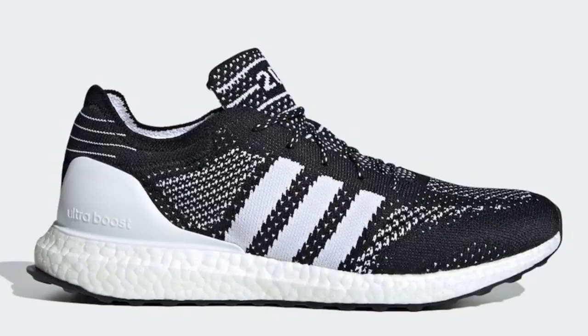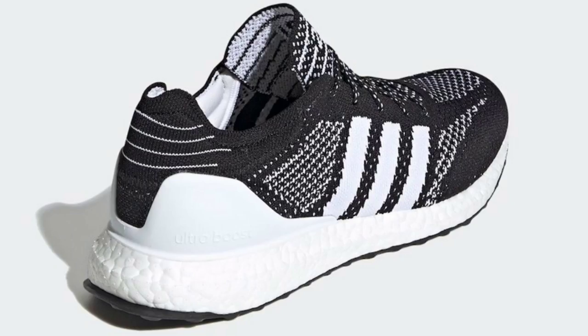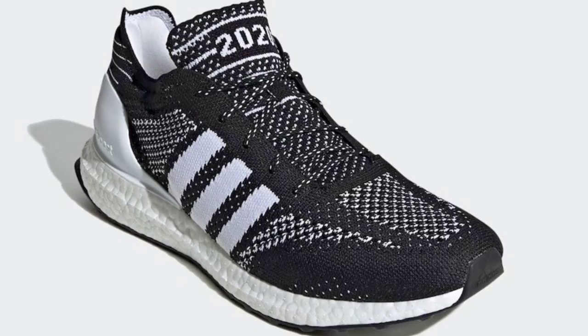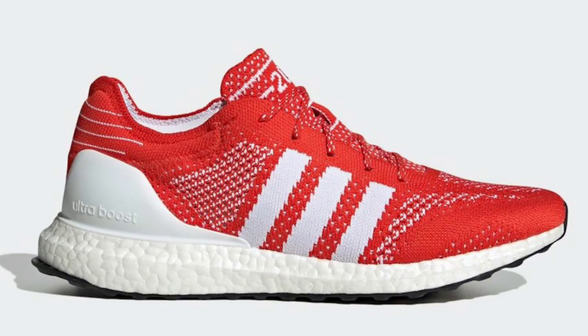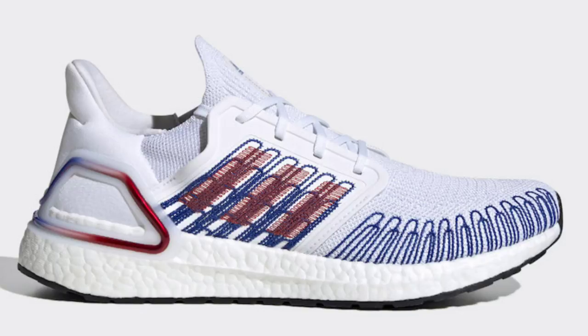From Adidas we have the Ultra Boost DNA Prime 2020 Pack releasing soon — two colorways, possibly more. These were set to release around the Olympic Games. I'm loving the upper on both. If I had to pick, I'd go with the red one over the black and white. Both are releasing for $120 with no official date yet since the Olympics are postponed. When I find out I'll let you know. Both colorways are an 8 out of 10 in my opinion.